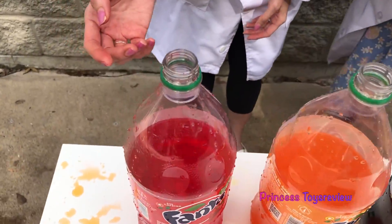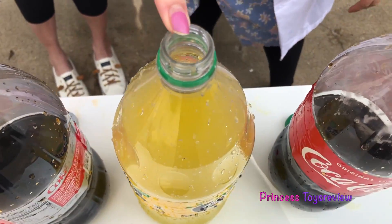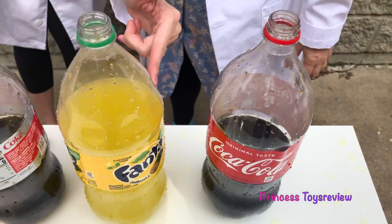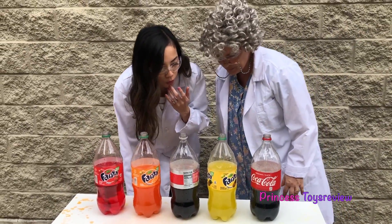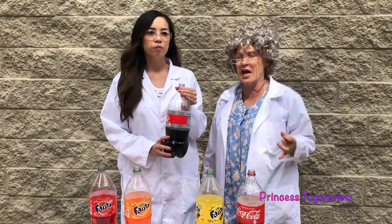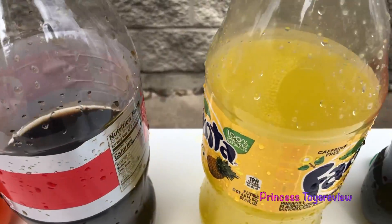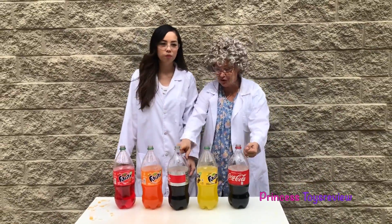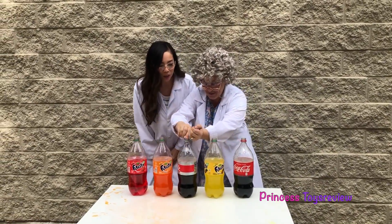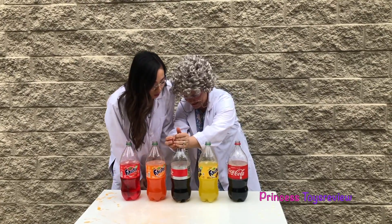Let's check to see which one reacted the most with the Mentos by checking the level of the remaining soda. It looks like actually the pineapple one reacted the least because there's the most remaining soda! And like we said before, it looks like the Diet Coke was the winner — the biggest reaction! That was a really fun science experiment, Granny! I want to see if they will react again — I'm going to put some more Mentos in here!